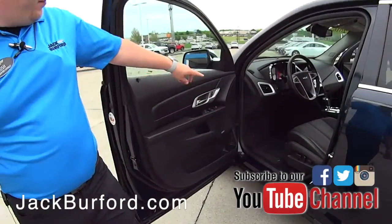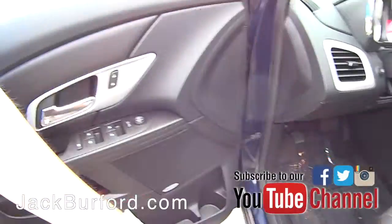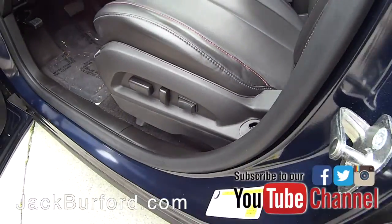Also, in the vehicle you're going to have the Pioneer sound system, memory seats, and the eight-way power adjuster for the driver.